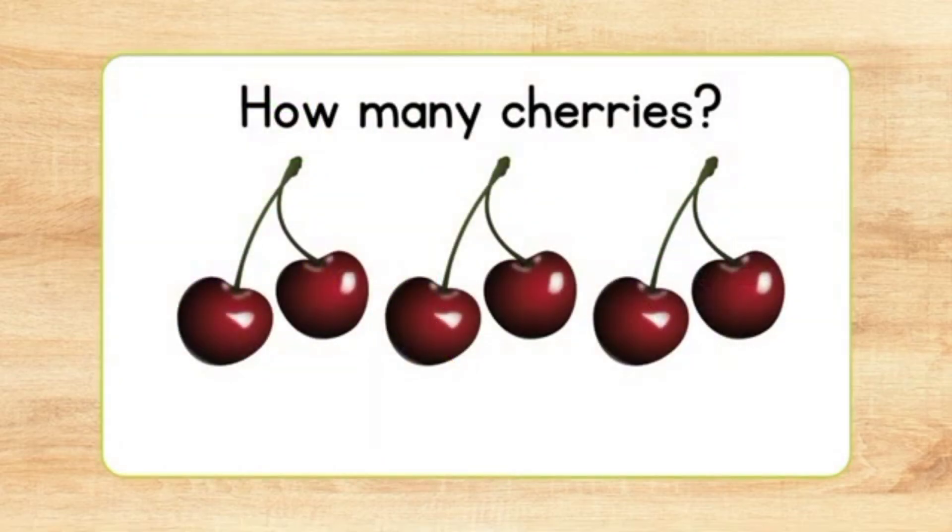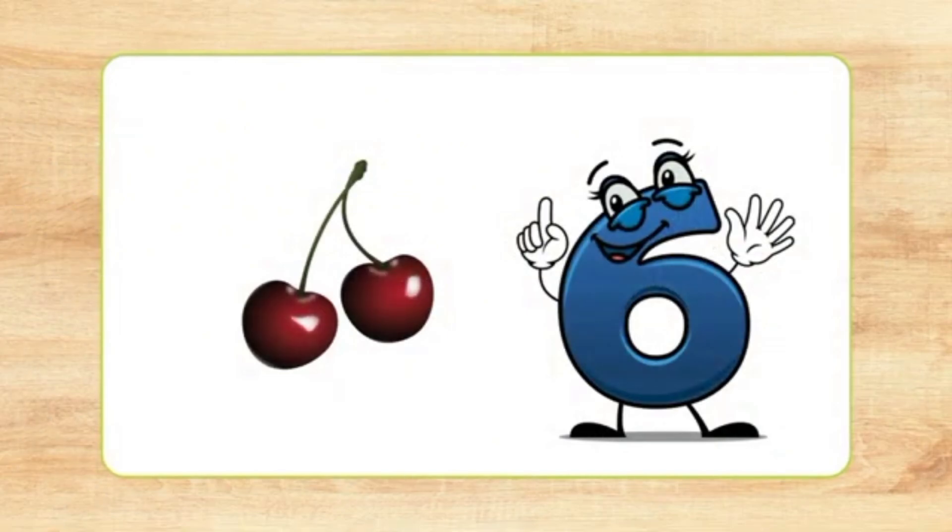How many cherries? Count. One, two, three. Six cherries.